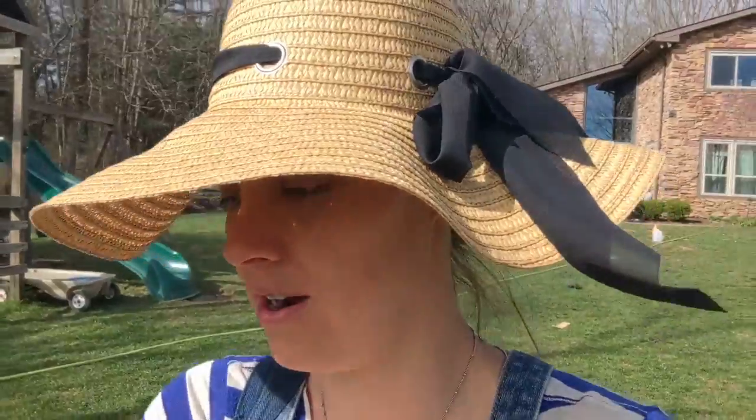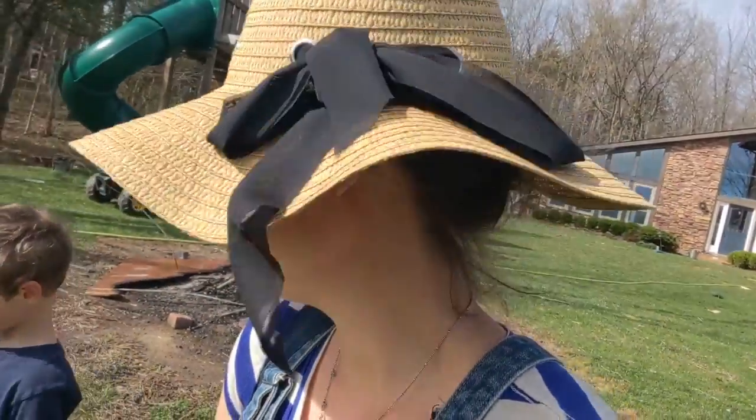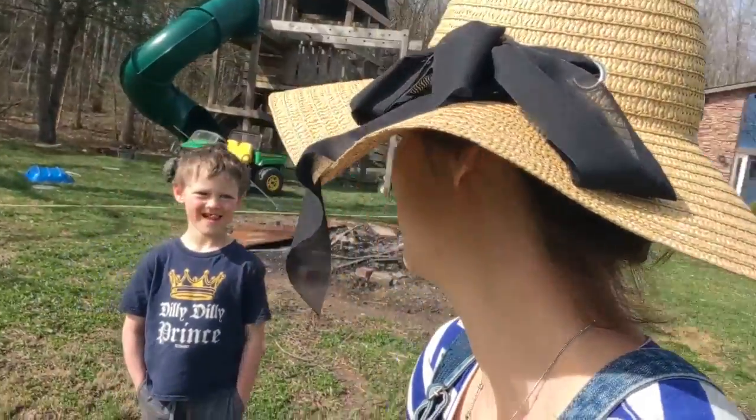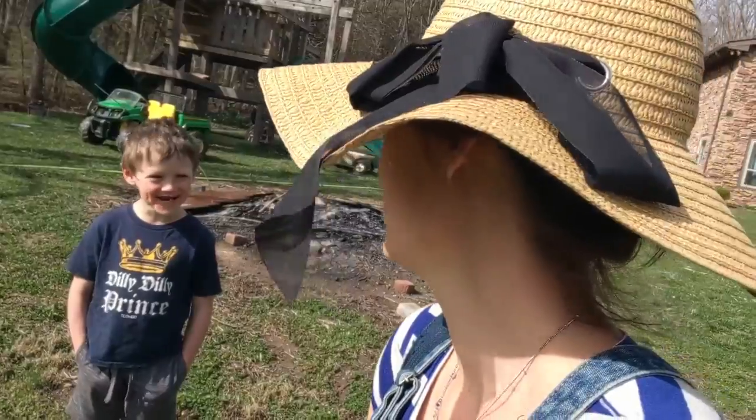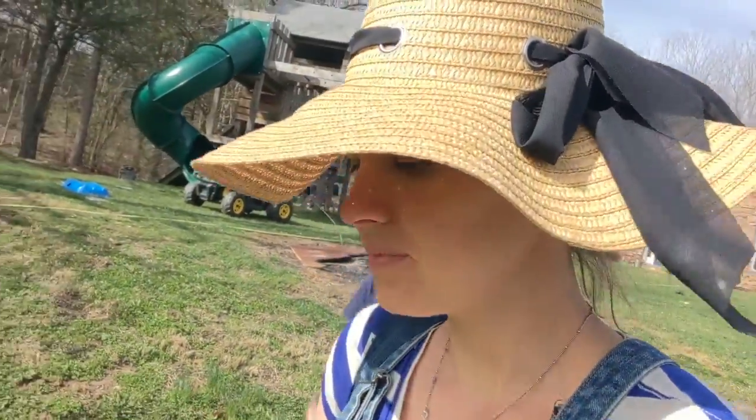Today we are headed down for part of our dinner tonight. We are going to the garden. We found some arugula that overwintered.